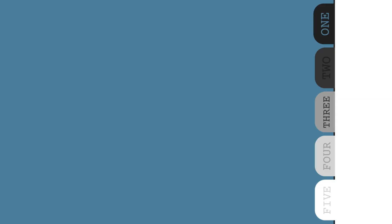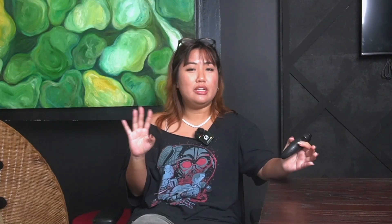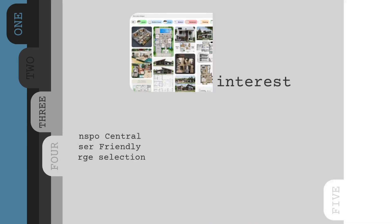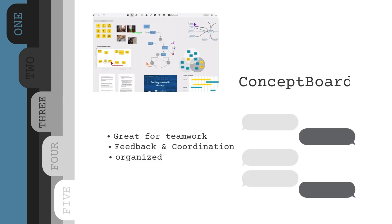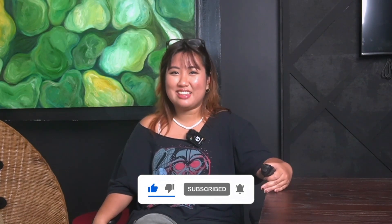So to recap, here are the five apps we recommend checking out: Morfolio Trace for sketching on the go, Notion for staying organized, Shape 3D for quick 3D modeling, Pinterest for inspiration and reference boards, and Concept Board for feedback and collaboration. Try one or a few and see what works best for your setup. If you've got any apps you swear by, drop them in the comments — we're always on the lookout for helpful tools to share with the community. Make sure to like, subscribe, and hit the bell notification button so you don't miss out on more tips like this. Thanks for watching and we'll see you on the next one.